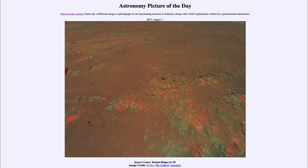Today's picture for August the 7th of 2021 is titled Jezero Crater Raised Ridges in 3D. Here is an image from Mars taken by the Ingenuity helicopter on its 10th flight above Mars. We see it in 3D, and you can do that if you have red and blue 3D glasses — put those on to view the image and it will give you a 3D view of what Ingenuity was able to see flying over Mars.